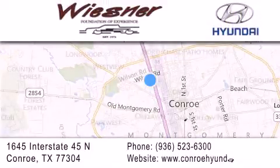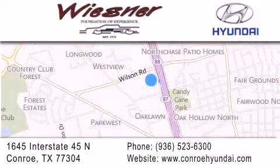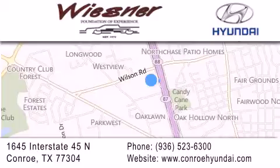If you have any questions, visit our website, give us a call, or stop by our dealership. We are conveniently located on Interstate 45 at the Wilson exit in Conroe. We look forward to serving you!